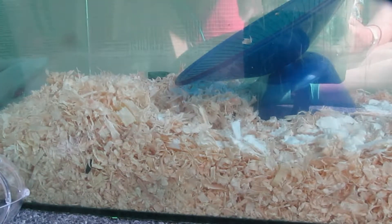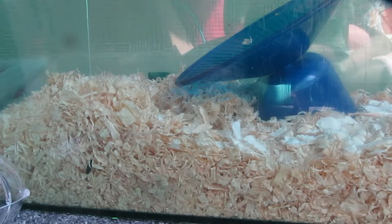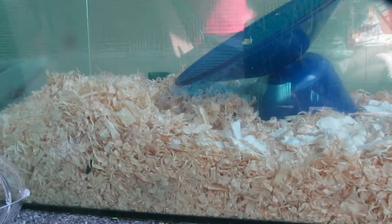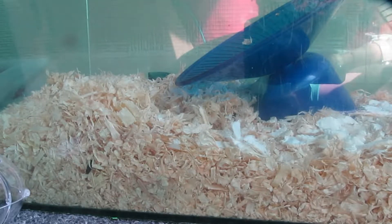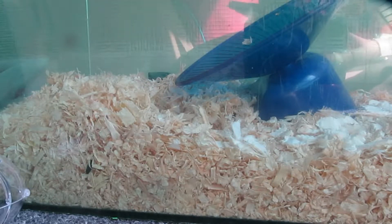Hi guys, welcome back to another video. Today I'm going to be telling you something quite exciting. It's Tuesday the 18th of July and this time last week we got a new little hamster. Now this cage is in our older sister's room because we do share this hamster.